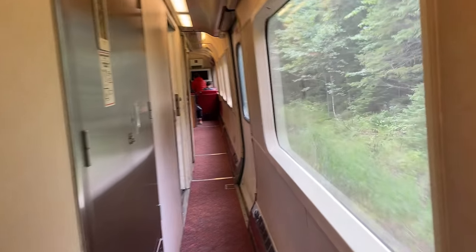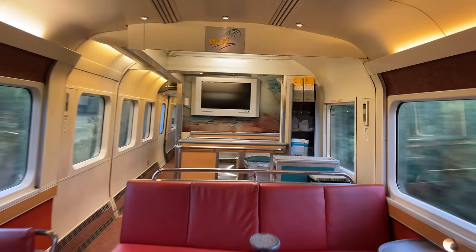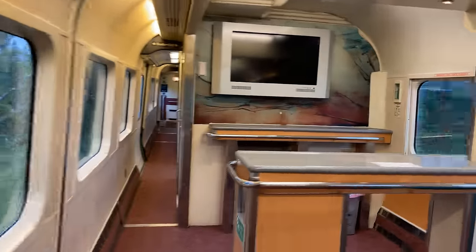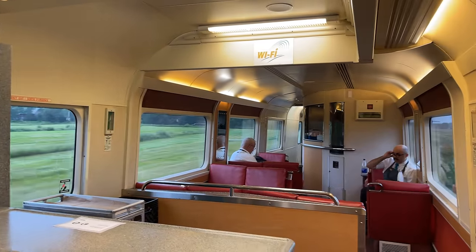The next three cars on the Ocean are sleepers, followed by a service car. The service car serves as a cafe and lounge area for all passengers on the Ocean, and also houses the kitchen for the dining car. The service cars are the only cars on the Ocean with Wi-Fi, and with limited cell service throughout the journey, it's often the only way to stay online while in transit.